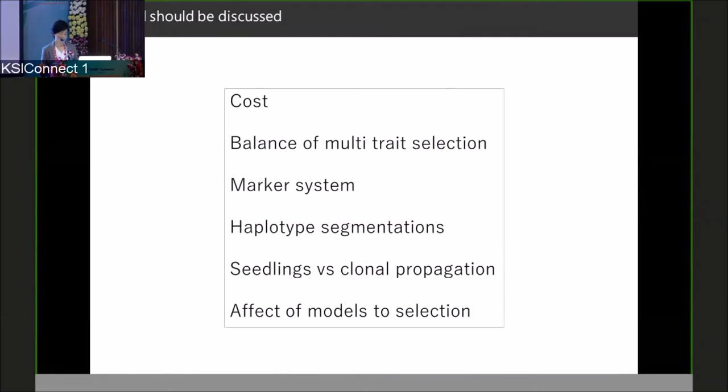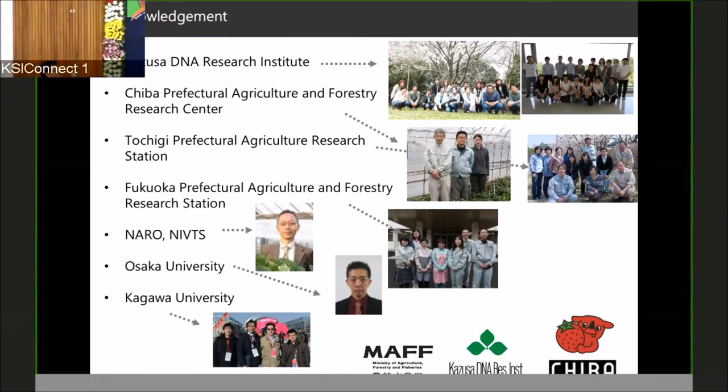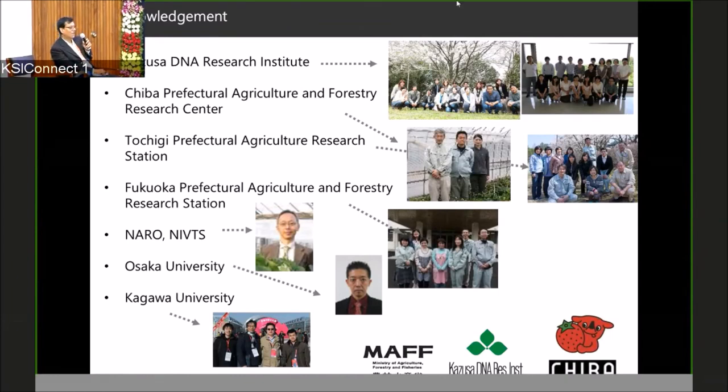Thank you for your attention. Our colleagues include breeding stations from Chiba Prefecture, Tochigi Prefecture, Fukuoka Prefecture, NARO, and our KDRI colleagues. For statistics, Osaka University's Nakaya Hiro, and for genome sequencing, we collaborated with Kagawa University. This work was funded by three organizations. Thank you, Dr. Isobe, for introducing us to strawberry breeding in Japan and showing the effectiveness of genomic selection using a smaller number of markers to make gains for firmness in strawberry.